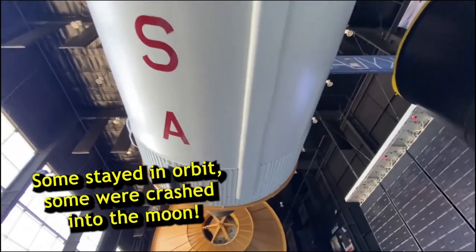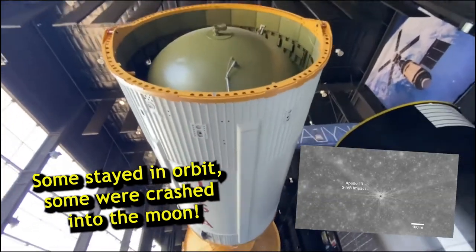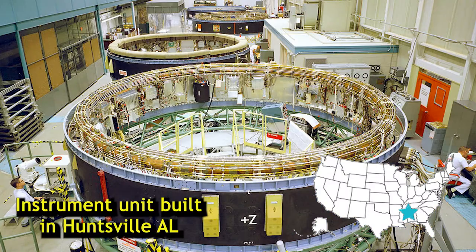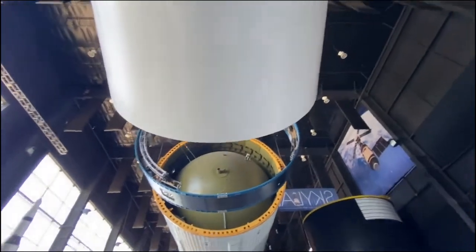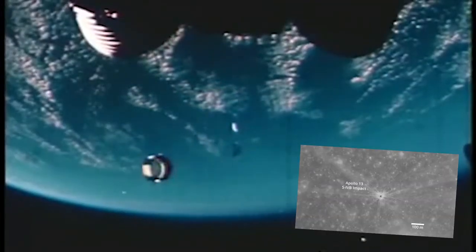The third stage didn't fall back to Earth. Some stayed in orbit, and some were even crashed into the moon as experiments to check seismic activity. The computer brains of the rocket, known as the Instrument Unit, were assembled in Huntsville, Alabama. Pieces were moved by boat, plane, or train to Florida, depending on the mission. Some of them are still orbiting the Earth, and a few even got crashed into the moon, too.